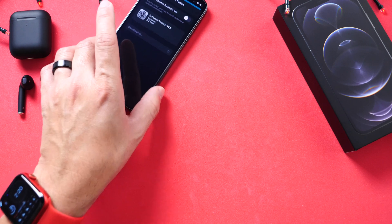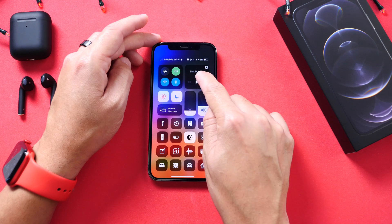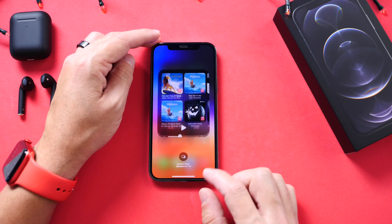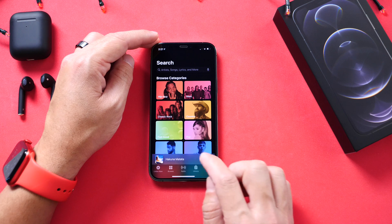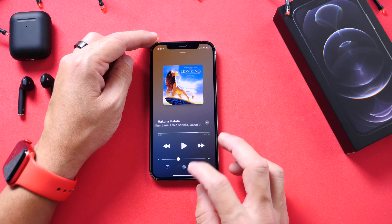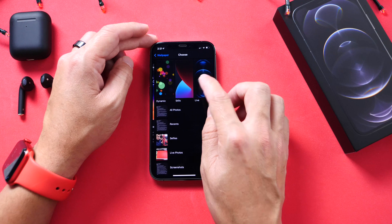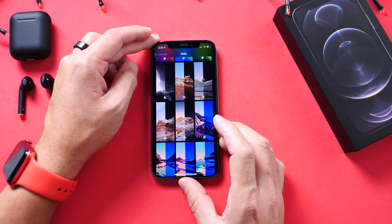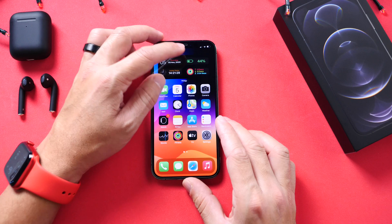Some of the new features on 14.2 include the new emoji, the new music platter in the control center. Again, everything will be linked in the description. New AirPlay settings and options are available, new menus for AirPlay as you can see here, and a redesigned UI for the AirPlay menus in AirDrop as well. We also have a few new wallpapers. Links will be in the description for the entire breakdown for iOS 14.2 — you do not want to miss all the new features available now for your iPhone and iPadOS 14.